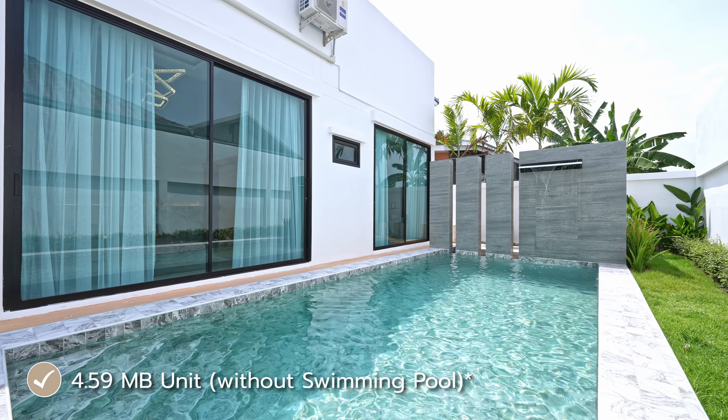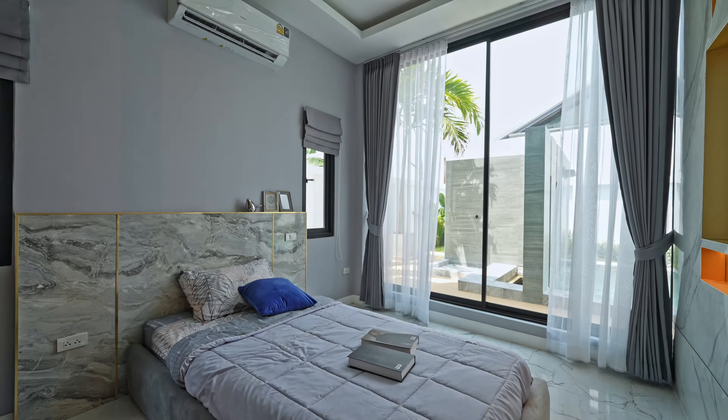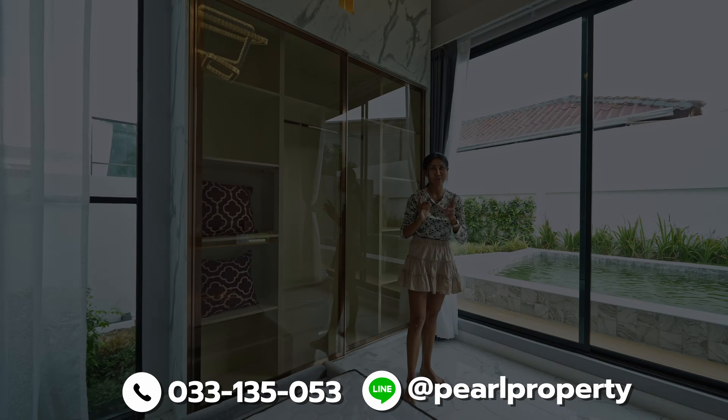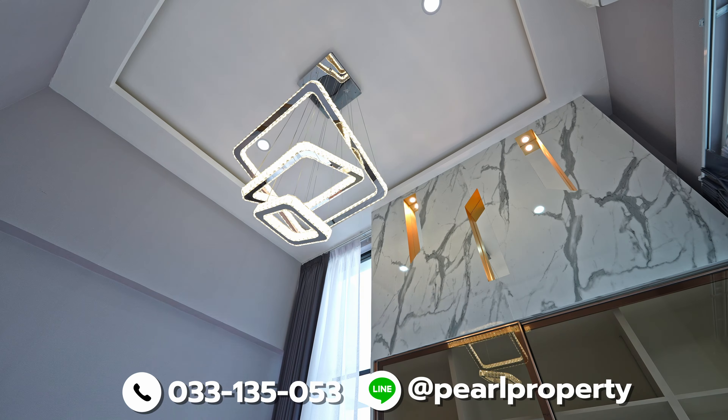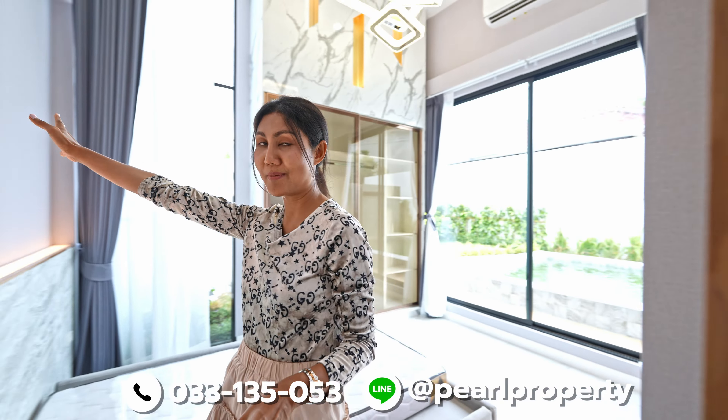The next bedroom is pretty similar to the first one — built-in with a queen-size bed and wardrobe. The ceiling is pretty high here, around 3.5 meters. There is a nice chandelier, built-in TV, and gray wallpaper.